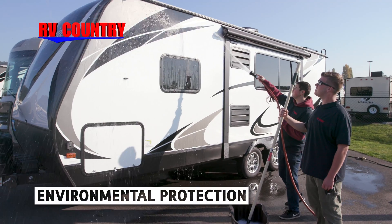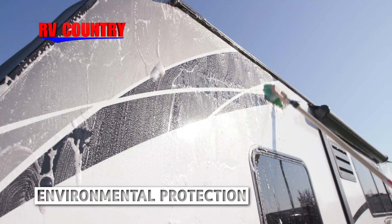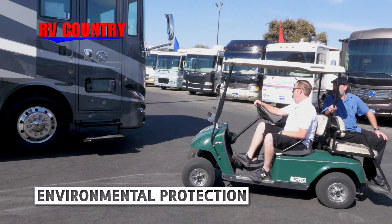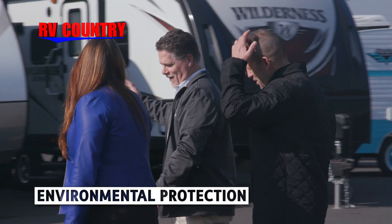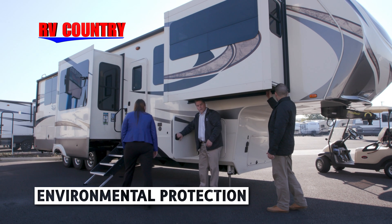As for the exterior of your RV, protection from the never-ending environmental attacks is challenging. These threats impact the appearance of your vehicle and its value. Environmental protection creates a protective barrier that withstands these environmental attacks from UV damage, acid rain, bird droppings, insect damage including love bugs, hard water etching, and more.